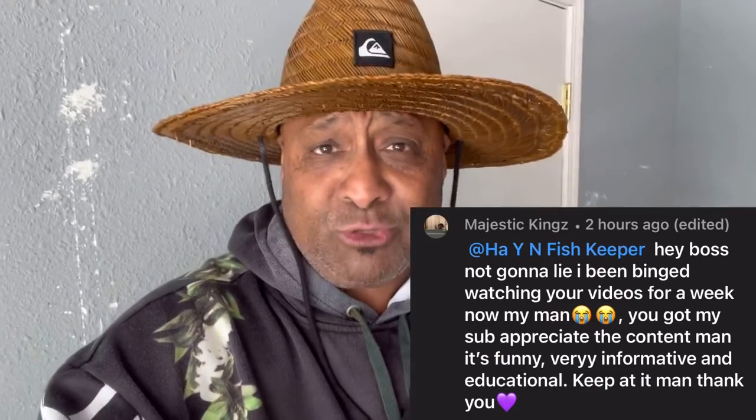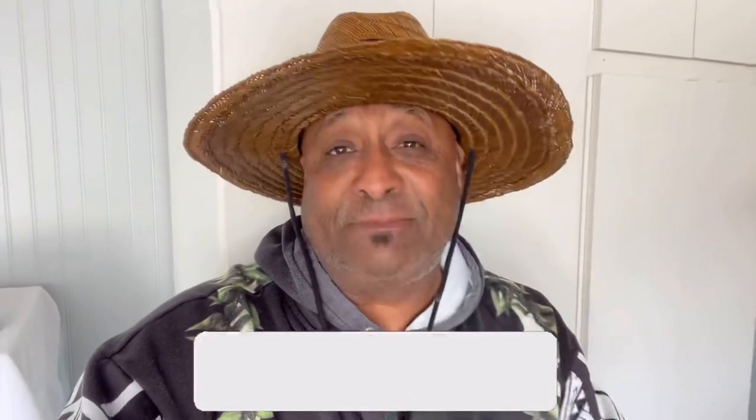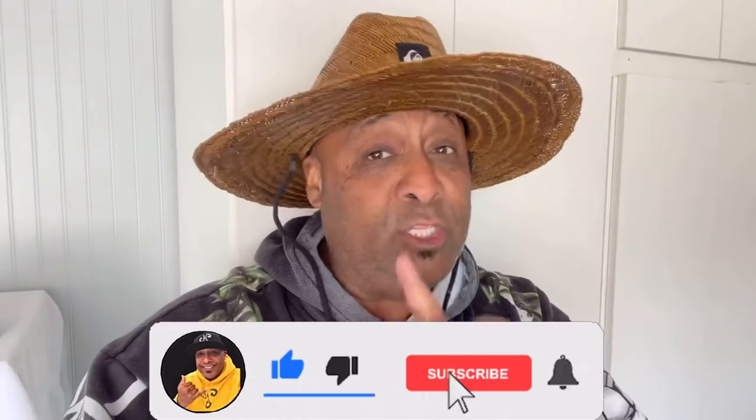We got to get out of that wind — it's pretty windy today. Before we get started, I want to give a huge shout out to Majestic Kings, a new subscriber who's been binge watching my videos all week. He finds it funny, educational, and entertaining, and I really appreciate that. For those of you new to the channel, hit that subscribe button and don't forget to click that notification bell — it's absolutely free.